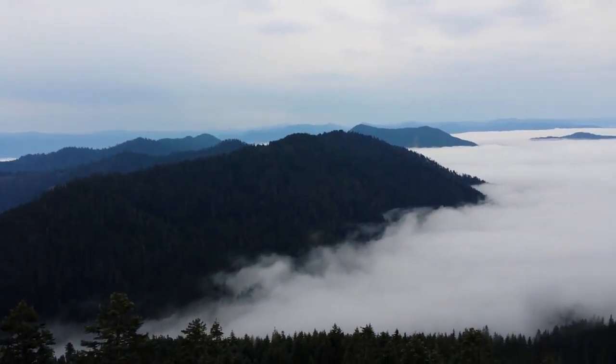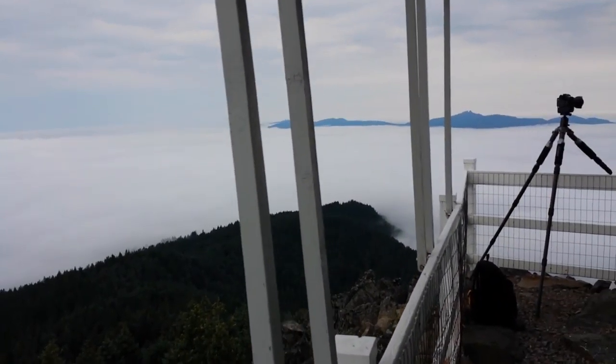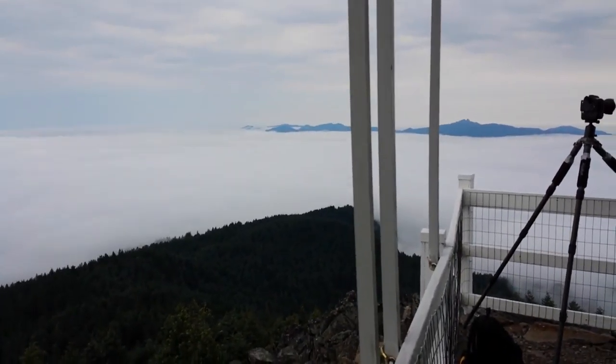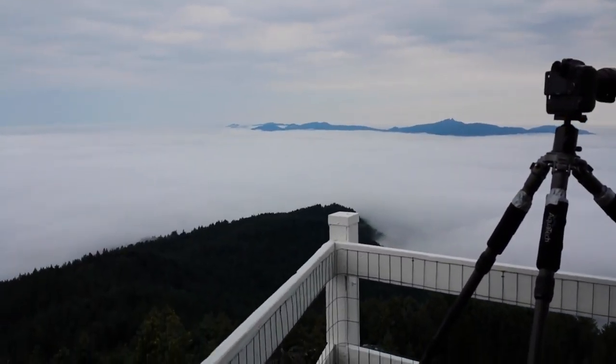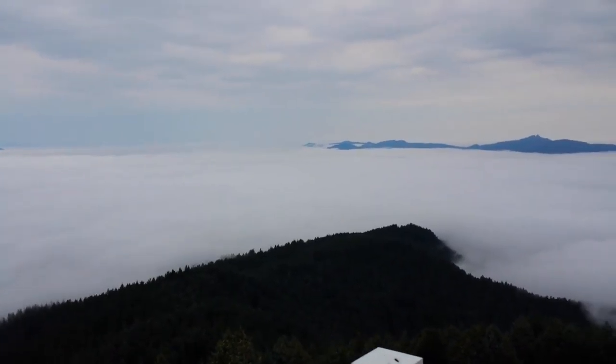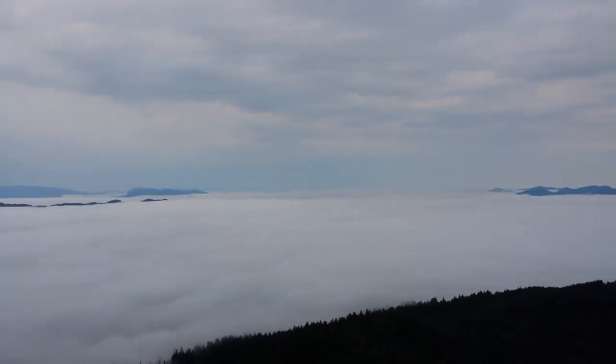Really beautiful out today. I've seen that this is a little bit lower marine layer — I've seen them where usually it's a little higher. We just see like maybe a half dozen ridges or so. Pretty spectacular.